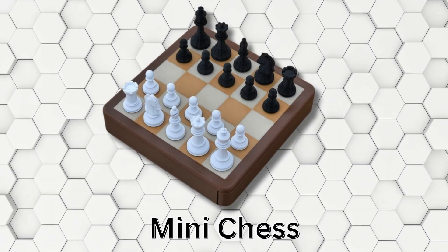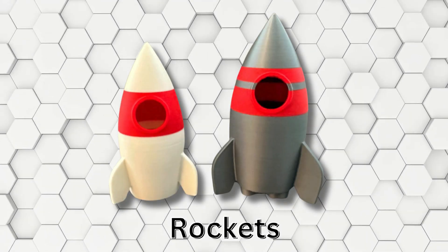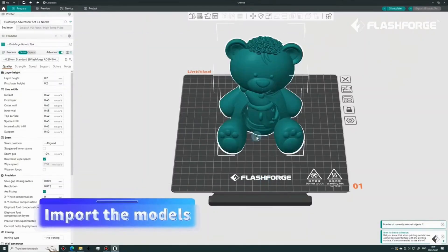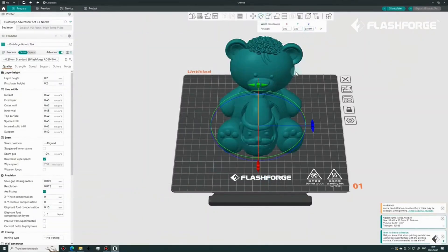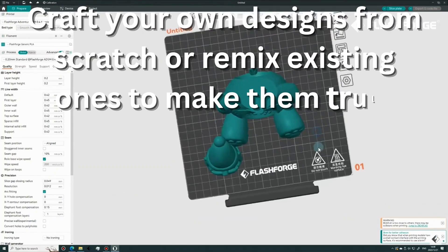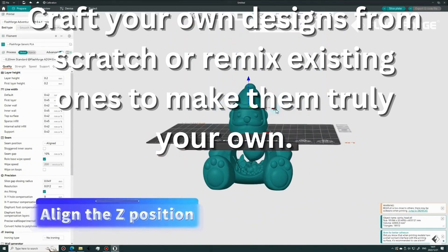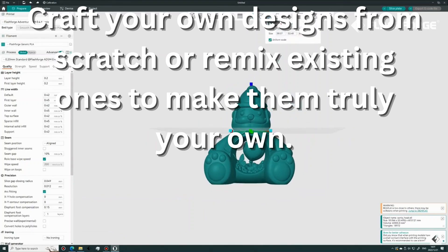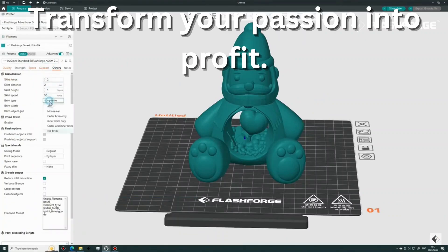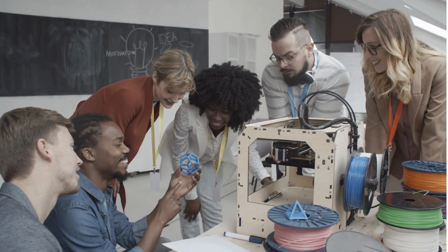You can create functional masterpieces that are as fun to use as they are to print. Level up your design skills and unlock even more creative power. Learning the basics of 3D modeling software like Blender or Tinkercad is a game-changer. These tools let you craft your own designs from scratch or remix existing ones to make them truly your own. This skill can be a major boost for your business, allowing you to transform your passion into profit in the booming world of 3D printed awesomeness. This is just the starting point — the future is wide open.